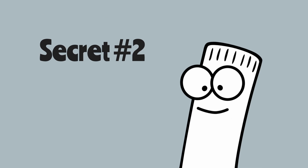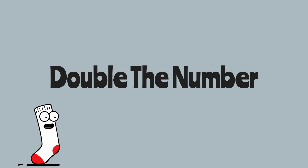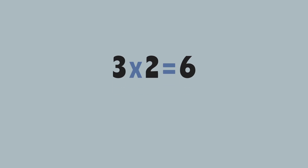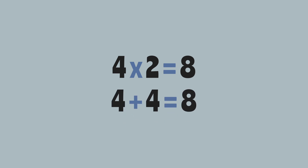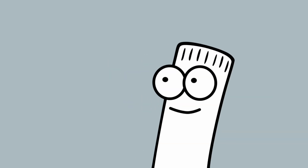Second secret, and this is a big one. When you multiply by two, you're just doubling the number. That means adding the number to itself. Three times two is the same as three plus three. Four times two is the same as four plus four. Five times two is the same as five plus five. So multiplying by two is just finding the double of the number.